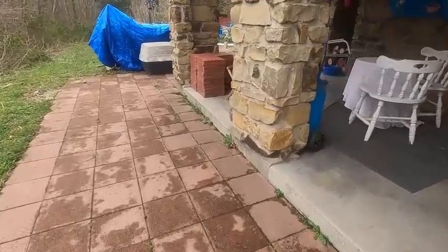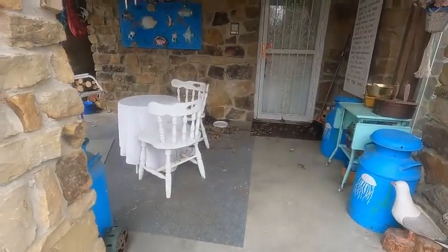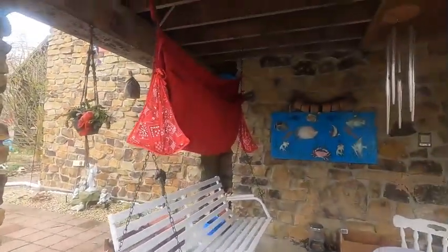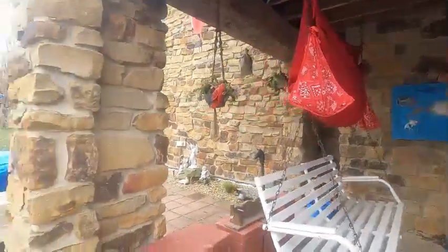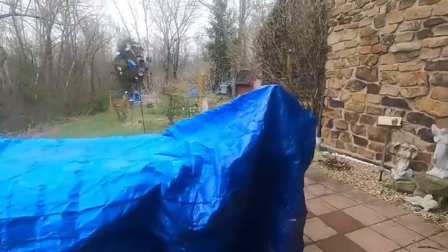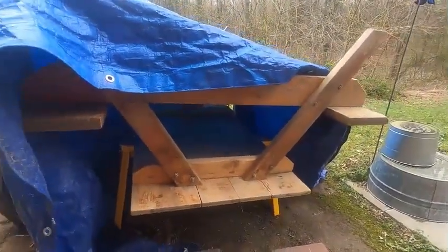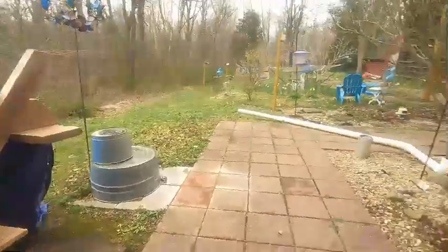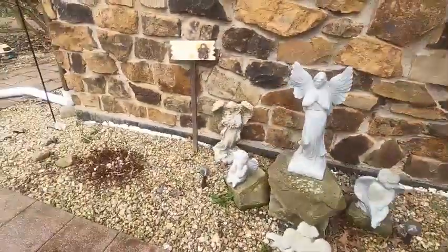Over here I just cleaned this porch and look at that — I've got leaves everywhere again. I decided to keep the cats off my cushions by hanging them up so I can just drop them when I need them — keeps the cats out of them. Still got the table I need to finish refinishing. We started it last year before the cold weather, so we just covered it up and we'll work on it.